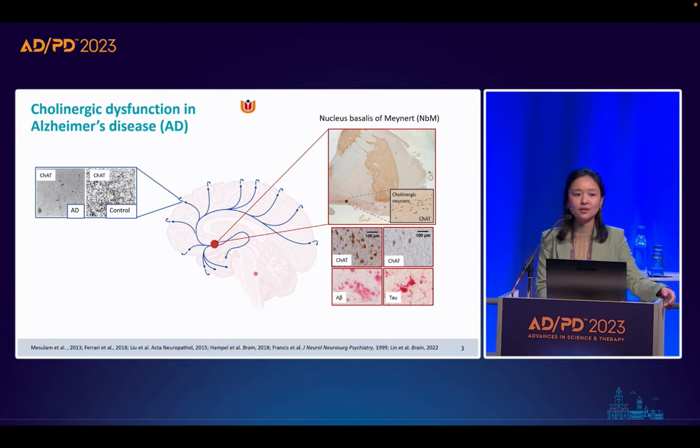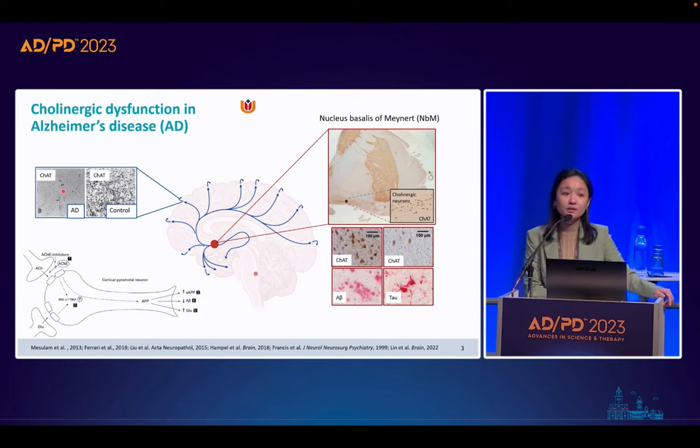As we may know, cholinergic dysfunction and degeneration is well evidenced in Alzheimer's disease, accompanied by the reduction of cholinergic neurons in the basal forebrain — particularly in the nucleus basalis of Meynert, the NBM — labeled by the cholinergic marker choline acetyltransferase (ChAT). Alongside this, there are amyloid beta accumulation and phosphorylated tau tangles, resulting in reduced cholinergic innervation in the cortex and consequent cognitive decline. Currently, the standard approach to reduce this decline is by administering cholinesterase inhibitors, though effects are often mixed and only symptomatic.